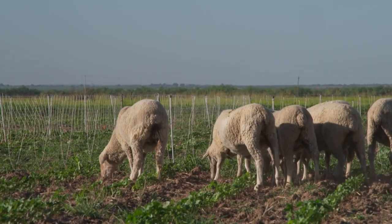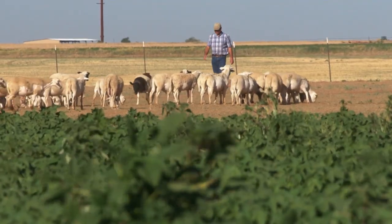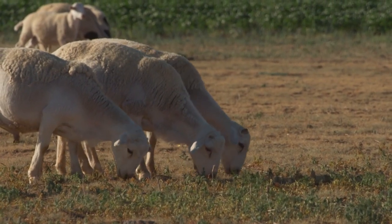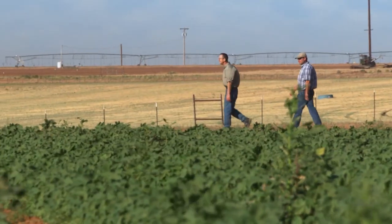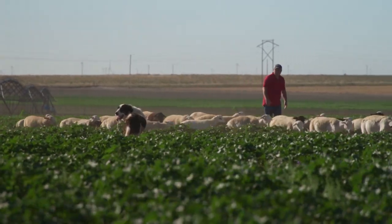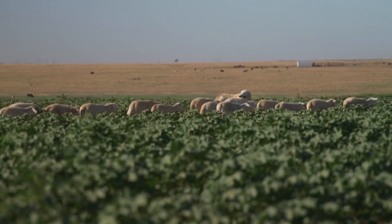Growers and ranchers say there are mutual benefits to sheep weeding. Seth Fortenberry owns the organic cotton fields being used by Chad Rames. The weeds provide forage for Chad's sheep, keeping his feed costs down, and Seth eliminates a cost he's faced in the past. We mainly just had to hire people to go out there and weed the fields manually. These sheep work 24-7, all the time — you don't have to worry about them showing up or paying them. They're just good workers.